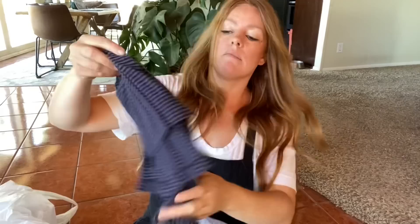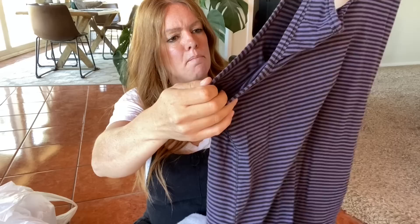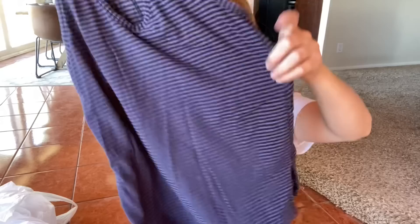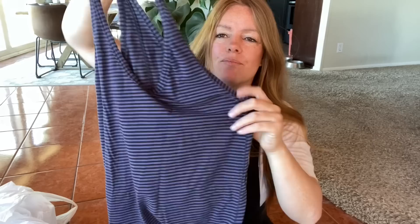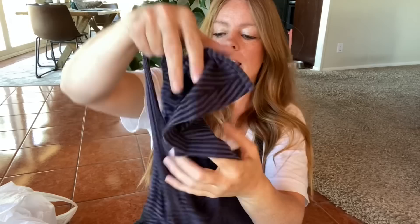Here's another Lululemon tank — kind of a striped blue, gray, black racer back. I tried this on and around the waist it worked a little bit, but it was a little too fitted. I would say this is probably a size eight, maybe six if you wanted it a little looser. It does have some splits on the side and it's got the logo on the back. It's got some pilling, so I'm probably only expecting about $18 to $20 for that.